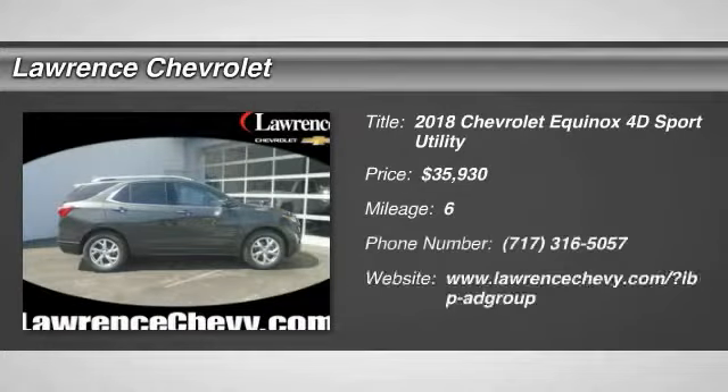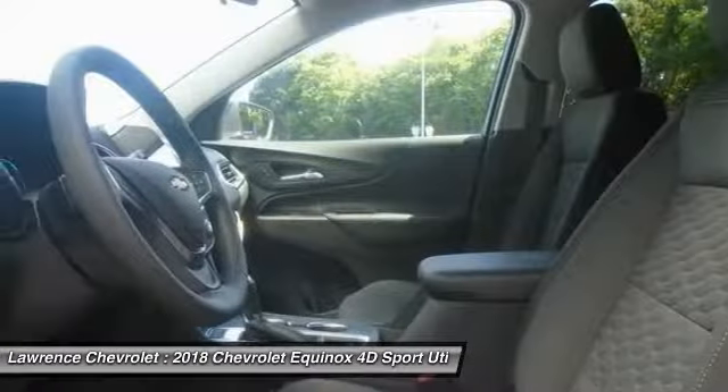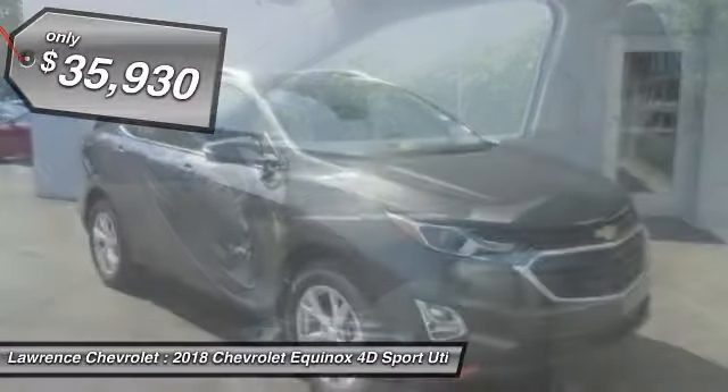Come test drive the 2018 Equinox. Fuel efficiency, safety, and value equals the Chevy Equinox and is priced below $40,000.